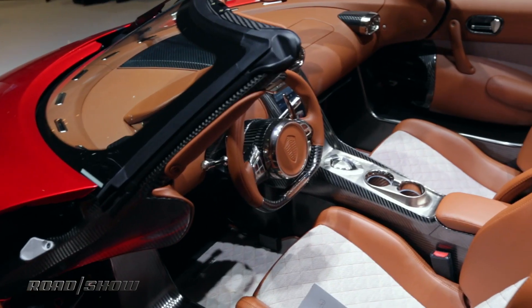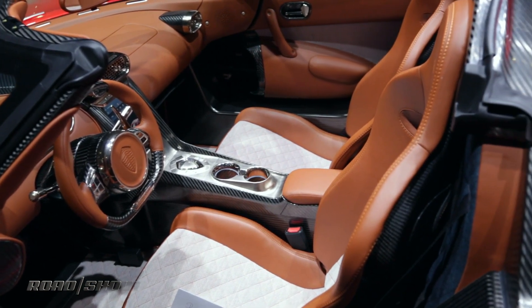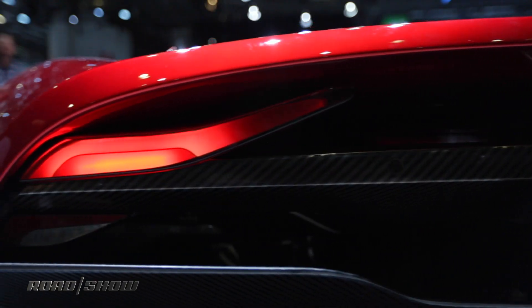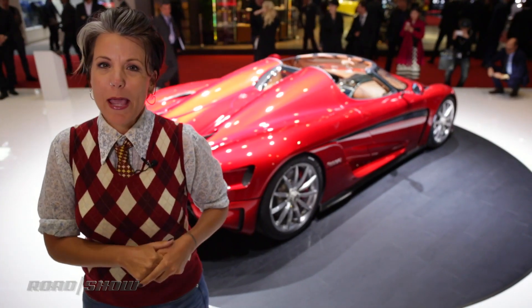If you want one of these babies, be prepared to pay a lot of money. It's over $2 million, but there are three dealerships in America — one in New York, one in Chicago, and one in LA. Go check it out. Maybe you can get yourself a mega hybrid.